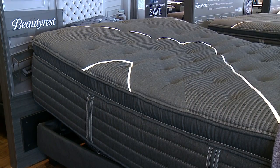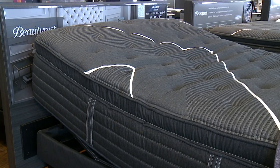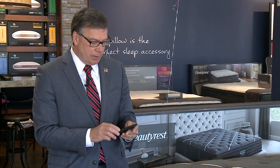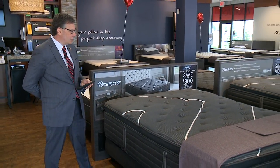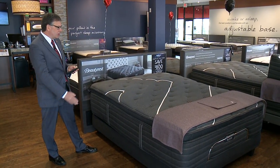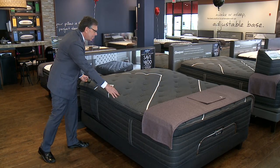This power base right here by Beautyrest has all kinds of different features. Not only can you raise your head and raise your feet, but it also has a lumbar support system. This lumbar support hits you right in the middle of the back — it feels really great. As you can see, this mattress is raising up right where it's going to get you right in the middle.